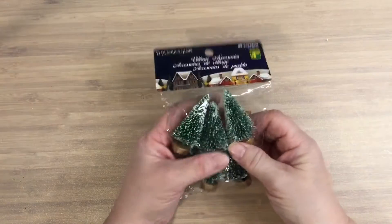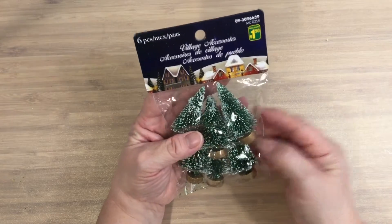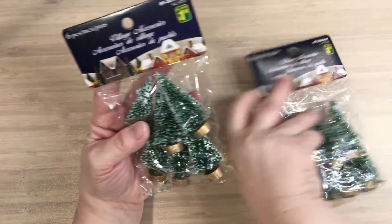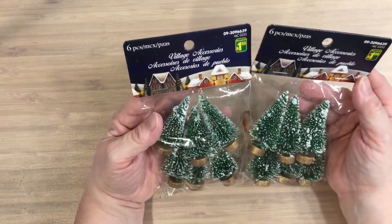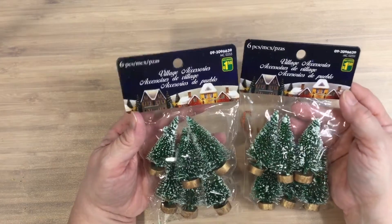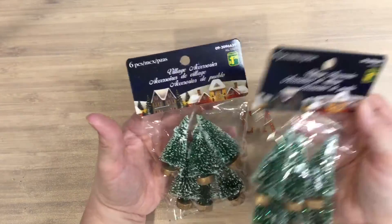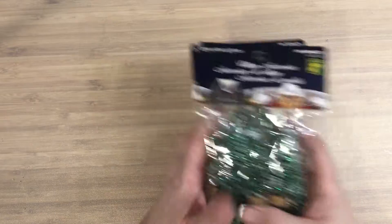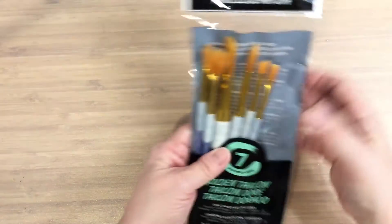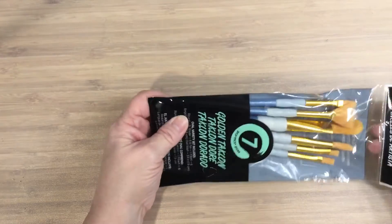I've also gotten these little trees — a dollar fifty. I've gotten two packs of them. The dollar store was out of them and they have them back again now, so that's great. I have two sets, and you can't lose with that price.